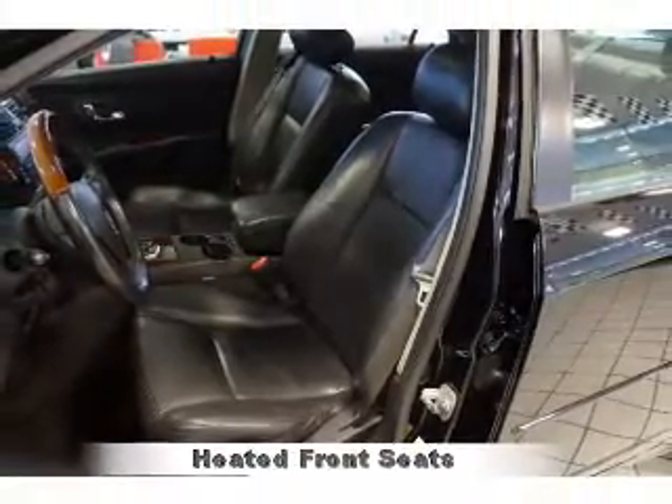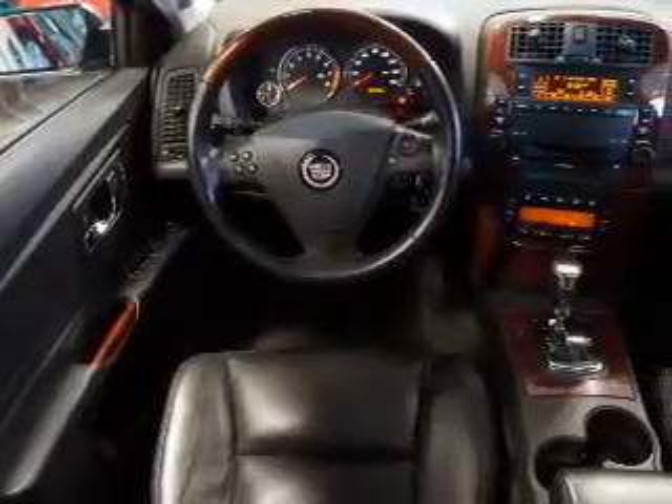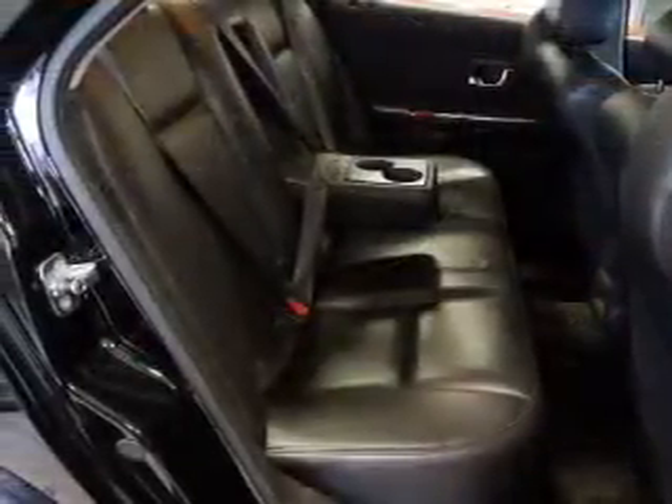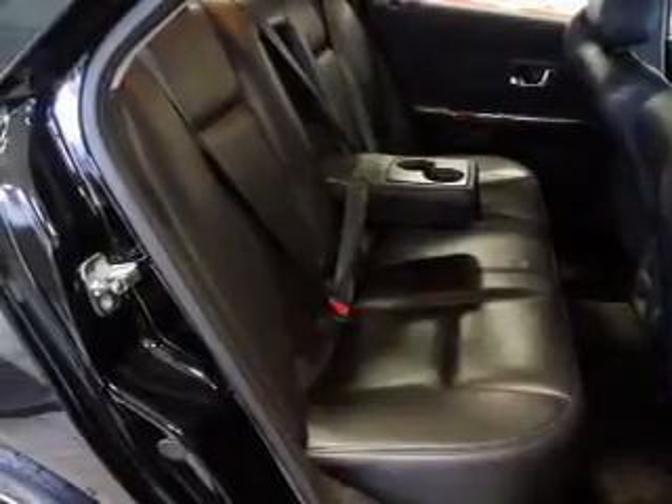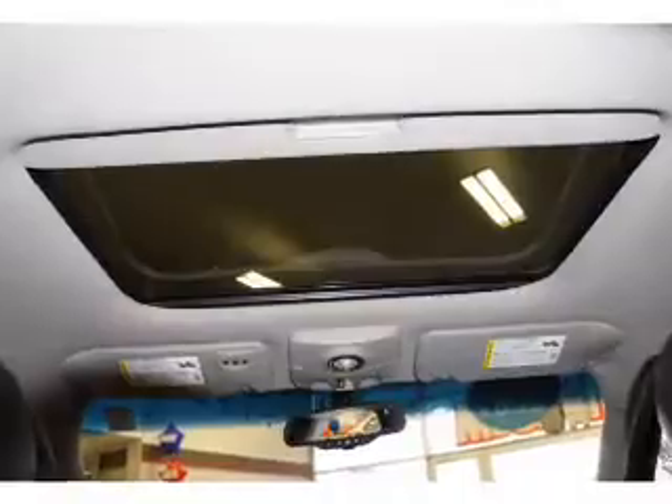Inside you'll find leather seats, heated seats, Sirius XM satellite radio, dual temperature controls, front airbags, side airbags, an adjustable tilt steering wheel, power seats, cruise control, and a trip computer.